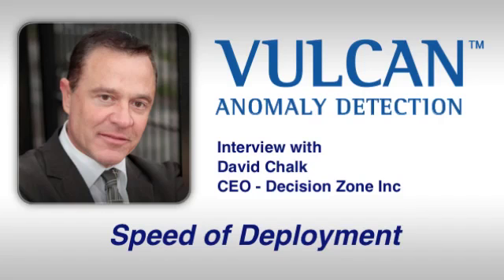The time for deployment of Vulcan is less than 10% of all other technologies in the marketplace. This also enables change management to occur a lot faster, so that businesses can keep up with the dynamic nature of the marketplace and continually evolve to meet the changing needs. Speed of implementation changes the entire way you can continue to manage your business.